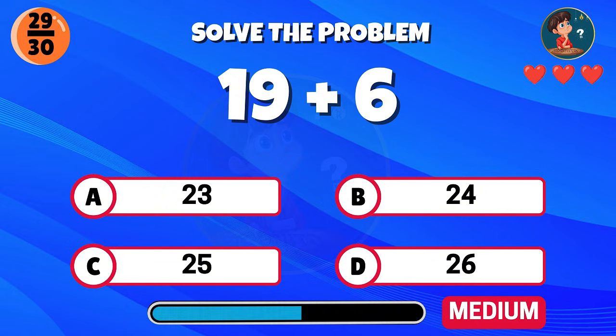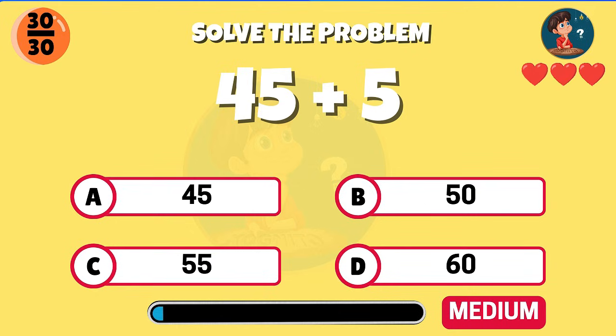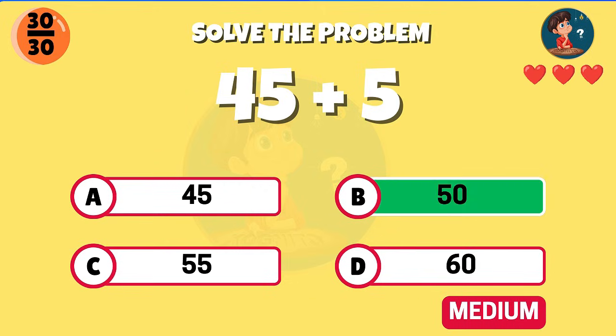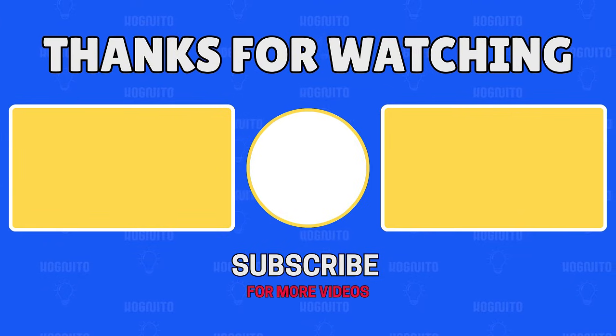19 plus 6 — what's the result? Correct, you get 25. Let's finish strong — 45 plus 5. Well done, the answer is 50.